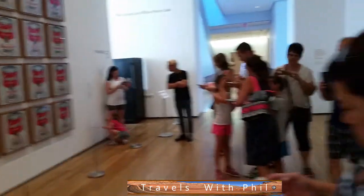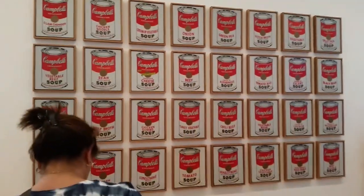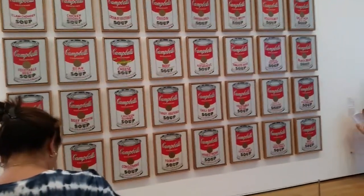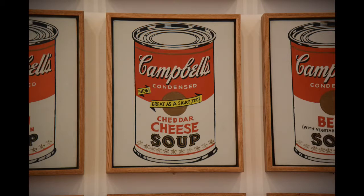This is the Museum of Modern Art. And again, more than life-size cans — those are bigger than a standard size tin can, the kind they use industrially in restaurants. Cheddar cheese is my favorite type of soup.